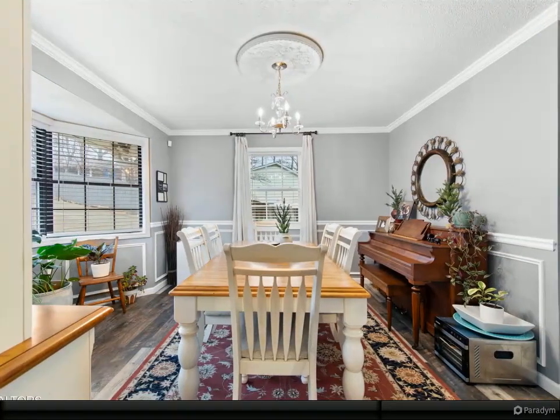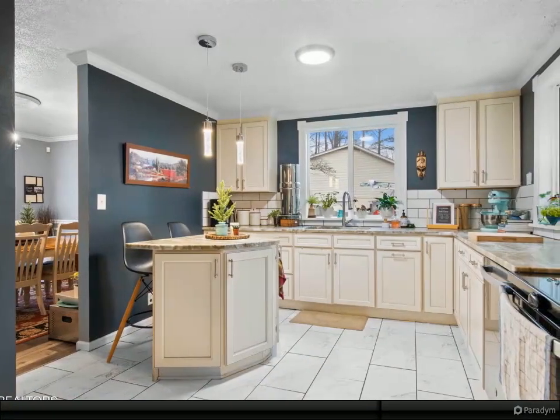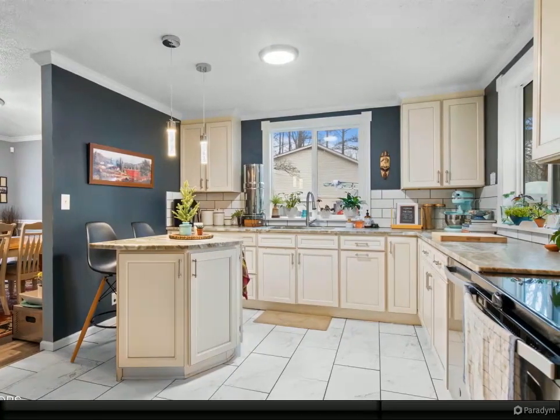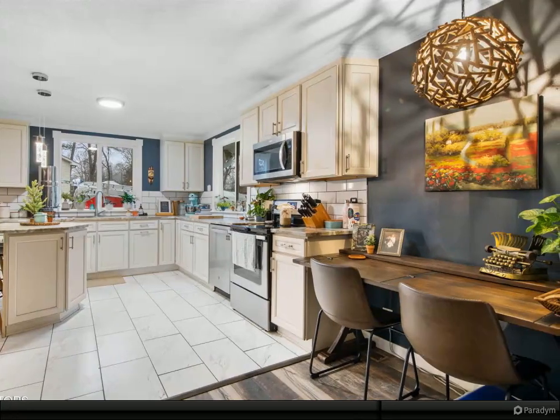Upstairs, you'll find the master suite — a true retreat — with a bonus room to be used as an extension of the master space or as another bedroom or office. The basement is an entertainer's dream, featuring a second living room and a large laundry/utility room with a convenient walkout to the backyard and another bedroom.